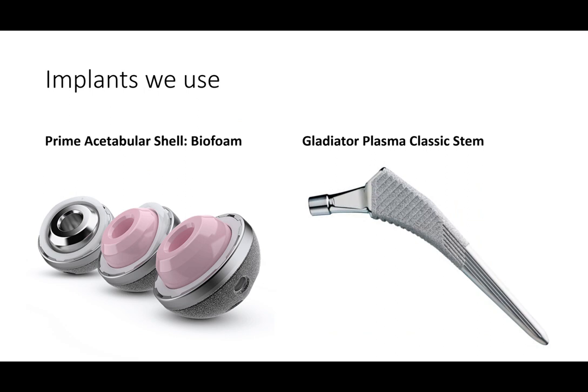The implants I like to use are made by a company called Microport, which makes the implants, instruments, and retractors necessary to do this operation in a minimally invasive fashion. We use an acetabular shell made out of titanium with a porous surface called biofoam. When impacted into the prepared socket, this provides early stability and the bone eventually grows into the micropores, providing biological fixation. The liner is most conventionally made out of polyethylene — an industrial-grade high-density plastic with very good wear characteristics and excellent biocompatibility.